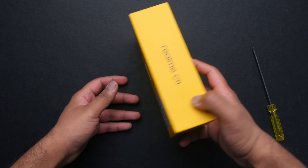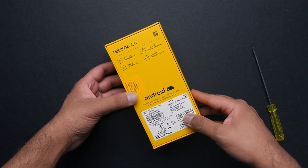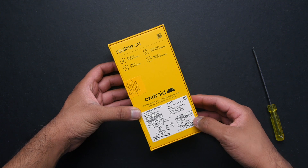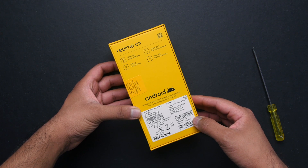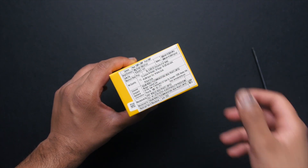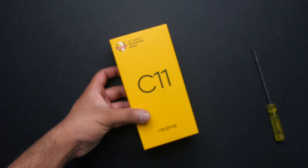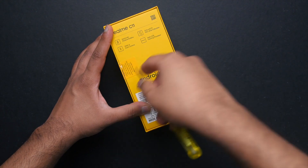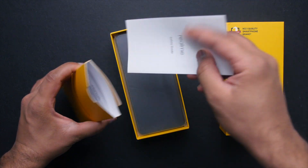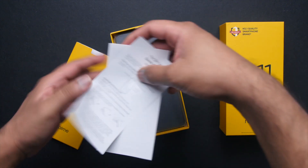At the rear side, some specs are highlighted: it comes with a 5000 mAh battery, 6.5 inch HD display, 13 megapixel rear camera, and Helio G35 processor. Now the MRP here is 8,999 but I'm sure it will be priced below that — check out the description box. Opening up the box, first you are greeted with 'Welcome to Realme family,' and inside you get the quick start guide and a warranty card.